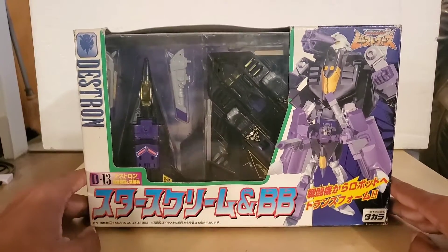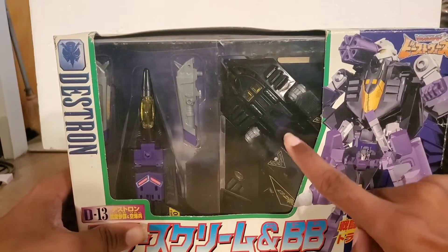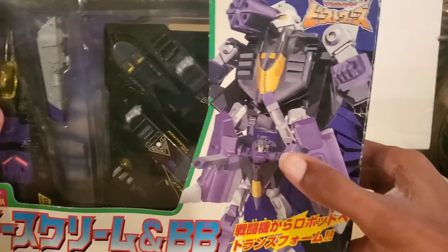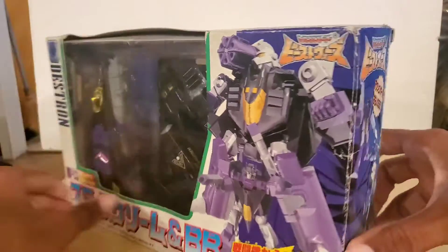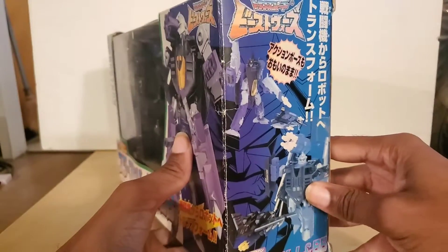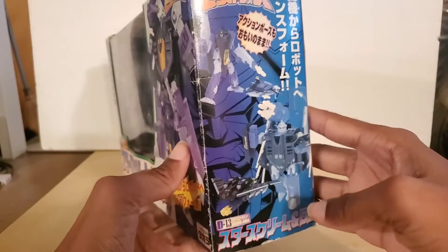This is how they used to package the items back then. Smokescreen is on the left and BB is on the right. We have Smokescreen on the bottom and BB on the top. On the other side we have them both in their alt modes on the side of the packaging.